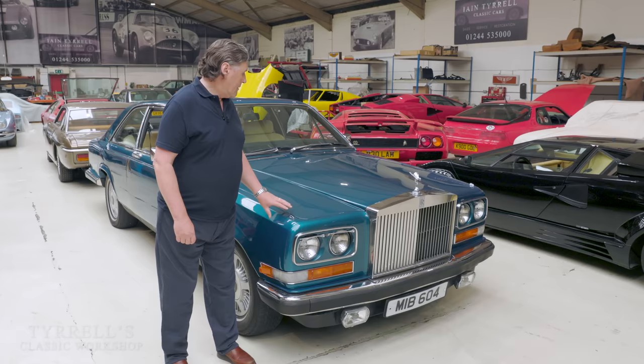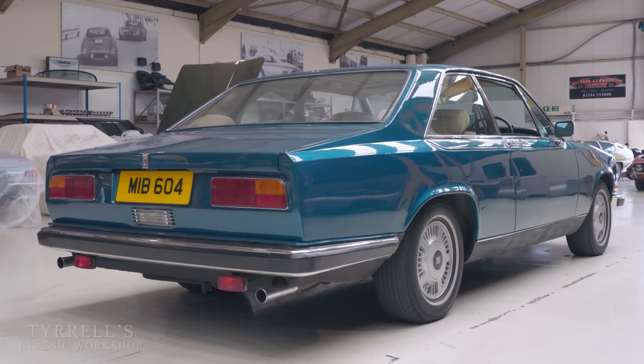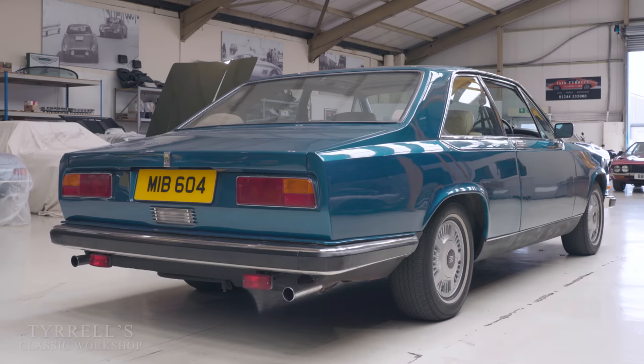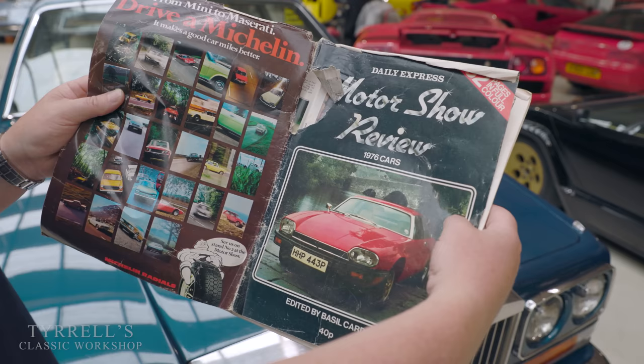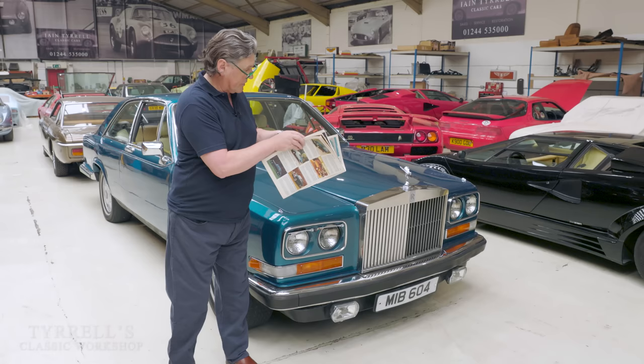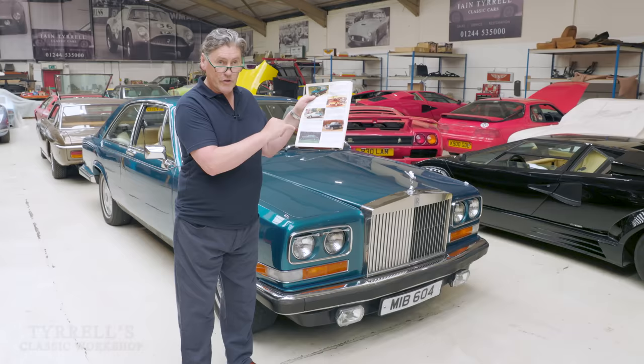Getting back to the Camargue: it was announced in 1975. I never particularly liked it as a new car, but it was frighteningly expensive. In fact, it was the most expensive production car — and I use the term production advisedly because they only made 530 of them over a 10-year period, so less than one a week. I've got this Daily Express Motor Show Review from 1975 which features it. The Rolls-Royce Silver Shadow was selling at £16,554 with a year-to-18-month waiting list.